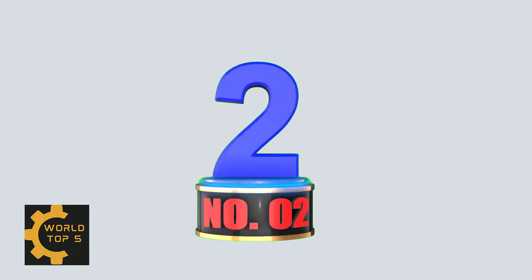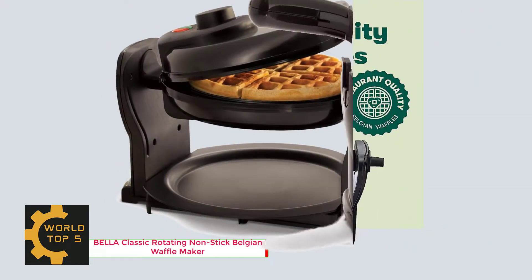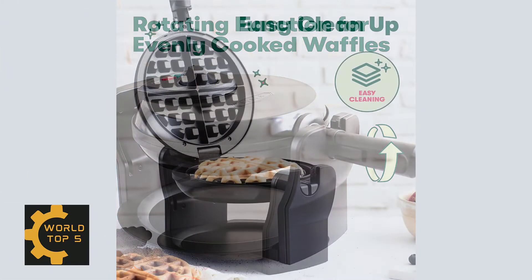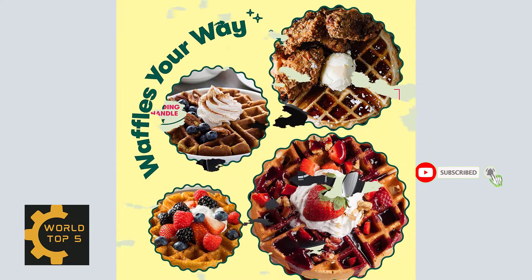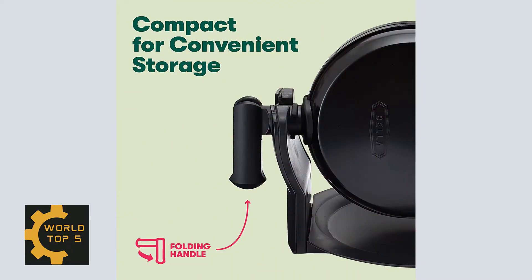Number 2: Bella Classic Rotating Non-Stick Belgian Waffle Maker — Polished Stainless Steel. From the manufacturer: enjoy crisp, delicious Belgian waffles made in your own kitchen with the Bella Rotating Waffle Maker. This streamlined appliance rotates to cook evenly and allows you to adjust cooking time for each waffle.